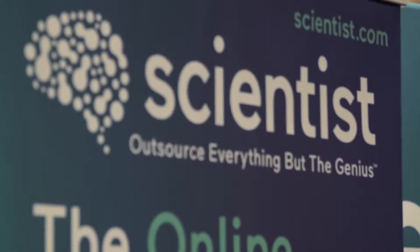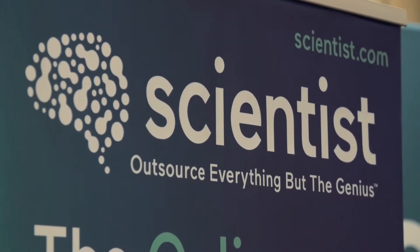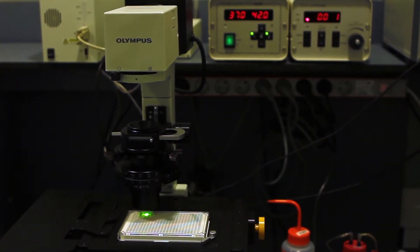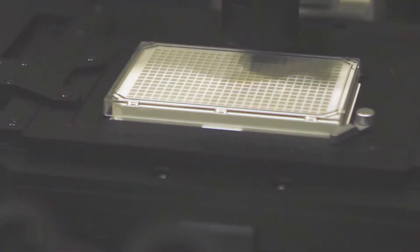And what about our partnership with Scientist.com? How has that helped with what you're trying to get out there? We're currently looking into using the Scientist channel to push forward this technology and to make people aware of it, because this is the next stage of our mission. This is the story that needs to be told. Now that's what I call a company on the move.